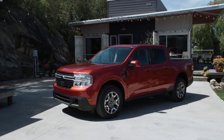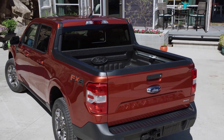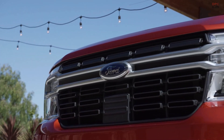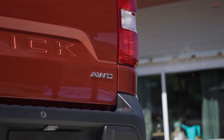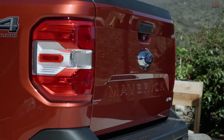The Ford Maverick is a new kind of pickup — versatile and capable, built for makers and doers. Stunningly fuel efficient and built for tough, it's the truck for people who never knew they needed a truck. Here's everything you need to know about the all-new Ford Maverick in just three minutes.